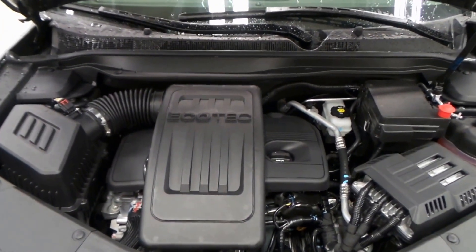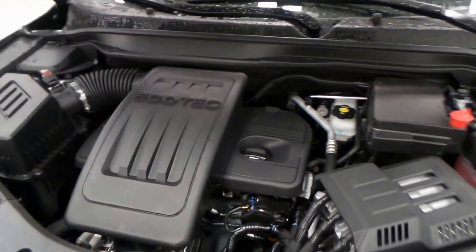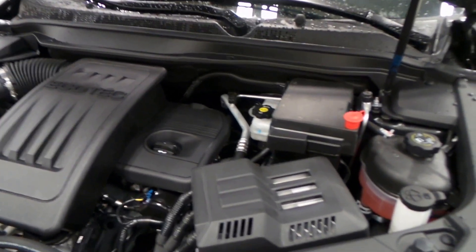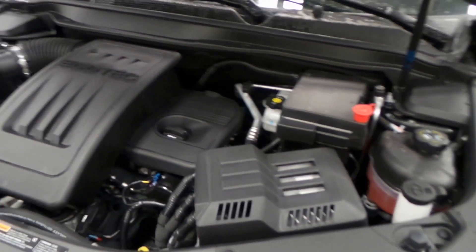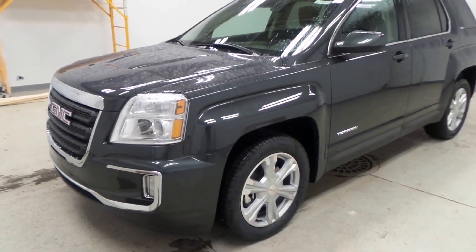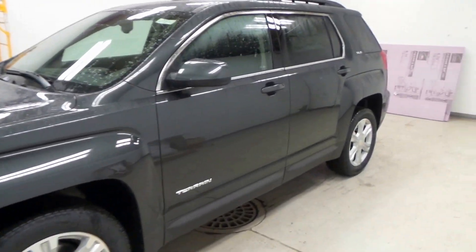There's the engine right there — it's a 2.4-liter Ecotec four-cylinder engine boasting 180 horsepower, so very powerful, as well as being a four-cylinder so fantastic gas mileage. There you have it folks, the 2017 GMC Terrain SLE all-wheel drive.